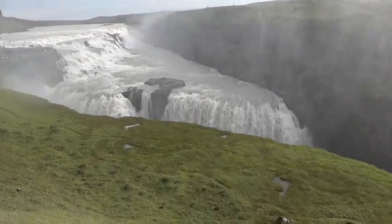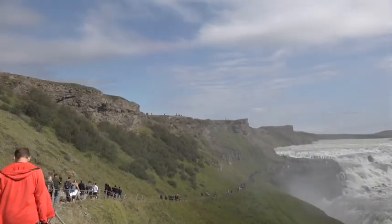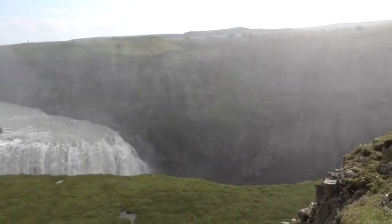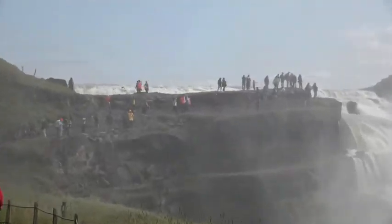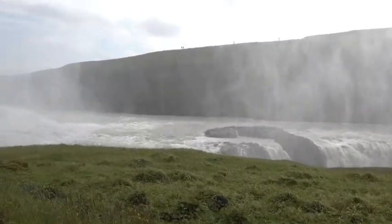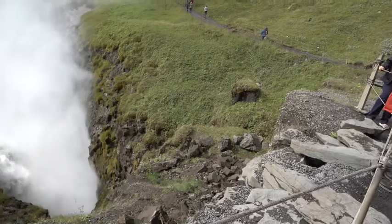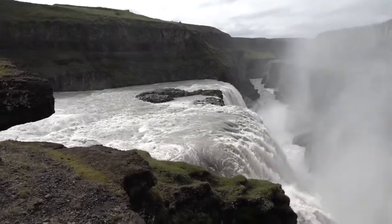Gullfoss is wild — it looks like it's going right down into the earth. You can see the water coming down into there, then down here, and then goes right down into the canyon. We're finally at Gullfoss waterfall in Iceland. Gorgeous.